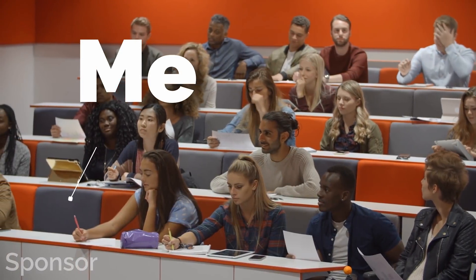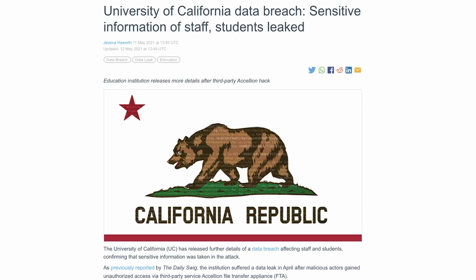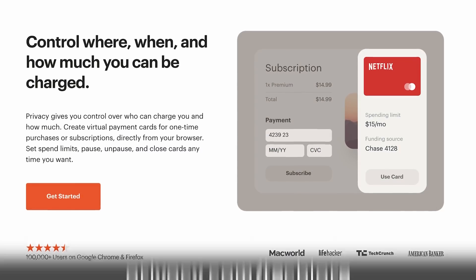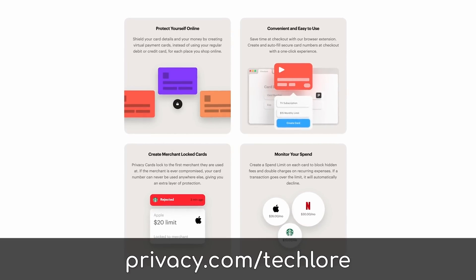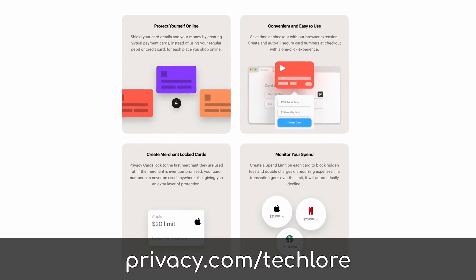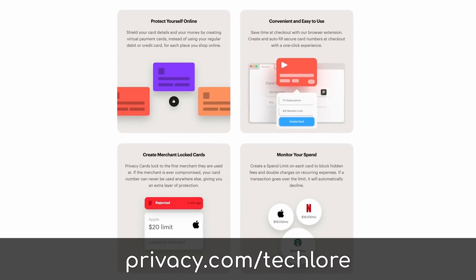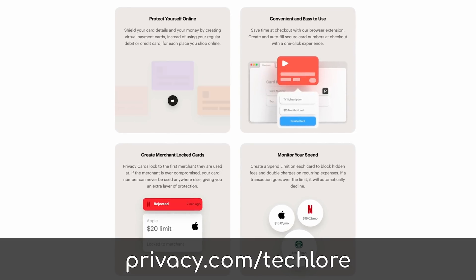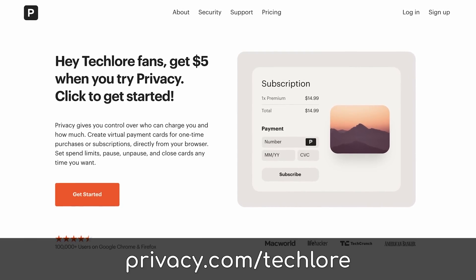I'm going back to school, and in the US that means tuition fees. I also don't want to be sharing my payment information with schools that are commonly victim of data breaches. I used Privacy.com to pay my tuition. Privacy.com lets you generate a single debit card for each website you shop on, or you can even make them single-use burner-style cards, all with max limits and fine control over how each card can be used.